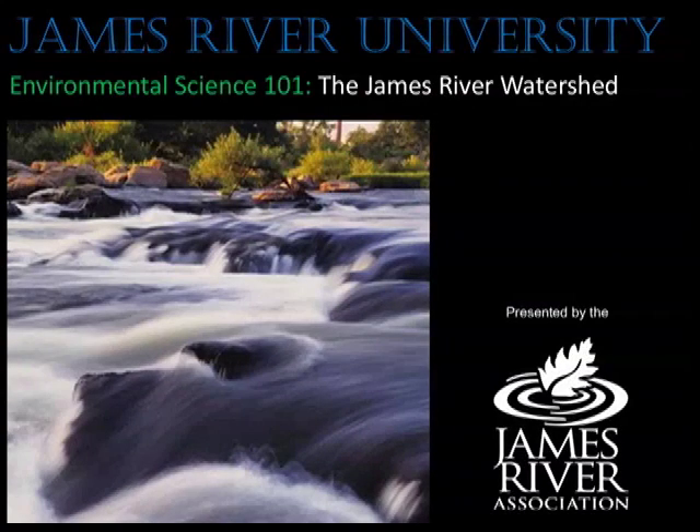Hi, I'm Gabe Silver, environmental educator with the James River Association. Today, we'll learn about the James River Watershed.